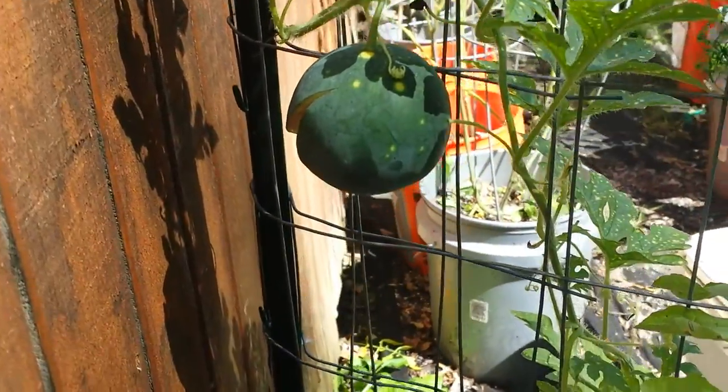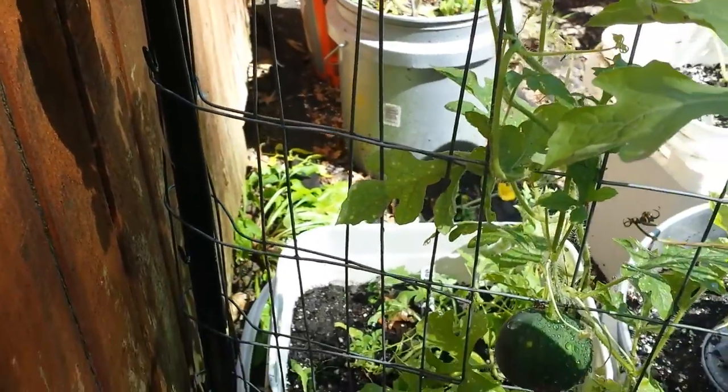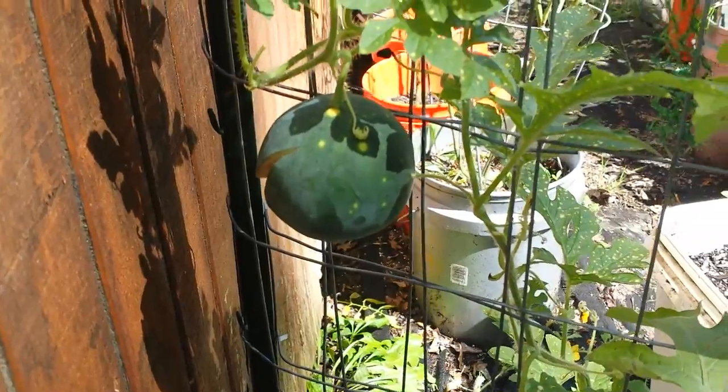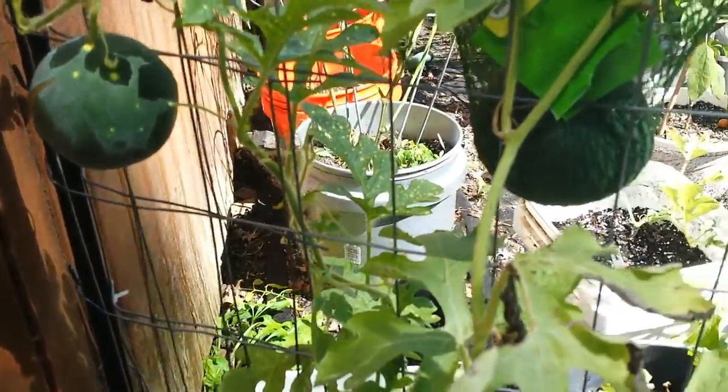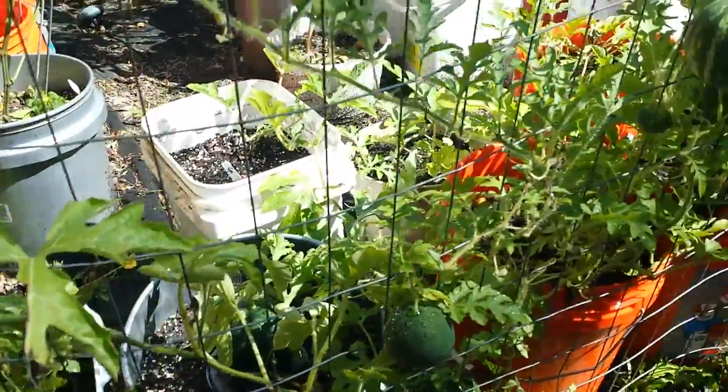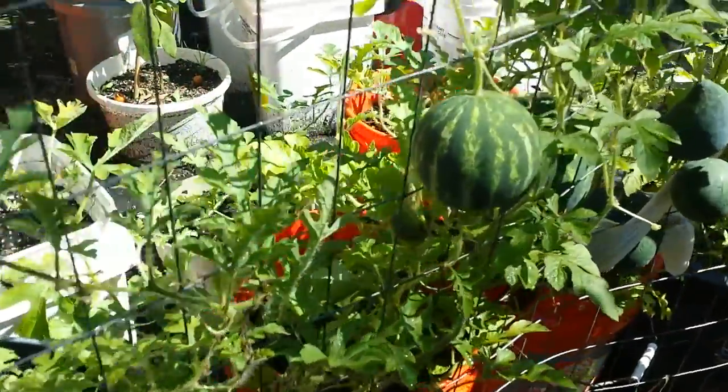I don't know how I would trace it back down — I don't know which bucket it goes to. It's a moon and stars variety, which I grew last year. I got one and it was delicious. Let me show you the rest of them real quick. This is September, first week of September — they've kind of slowed way down in their size but they're still hanging in there.